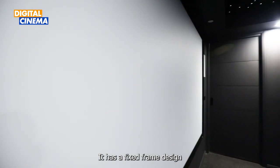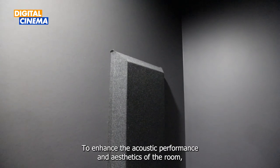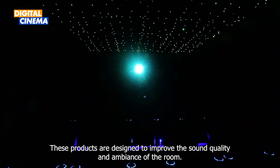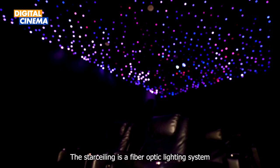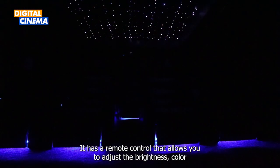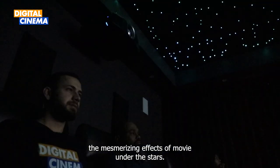We also installed an elegant Symphony 130-inch screen with a fixed frame design that ensures a flat and tensioned surface for optimal image quality. It also has a black velvet border that absorbs any stray light and enhances the contrast of the image. To boost the acoustic performance and aesthetics of the room, we installed eight large Nova Acoustics sound blocks and the Nova Star Ceiling. The sound absorbing panels are made of high-density acoustic foam from fiberglass that reduces unwanted echoes and reverberations. The Star Ceiling is a fiber optic lighting system that creates a beautiful starry sky effect, with a remote control to adjust brightness, color and speed of the stars.